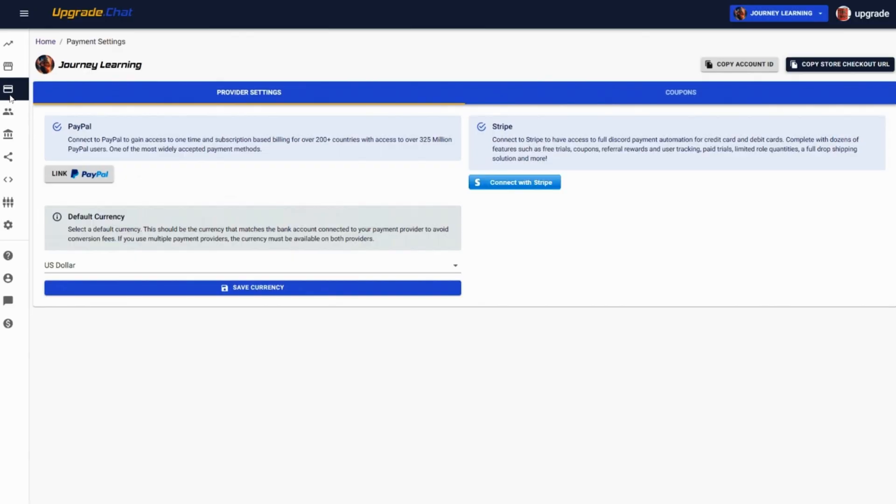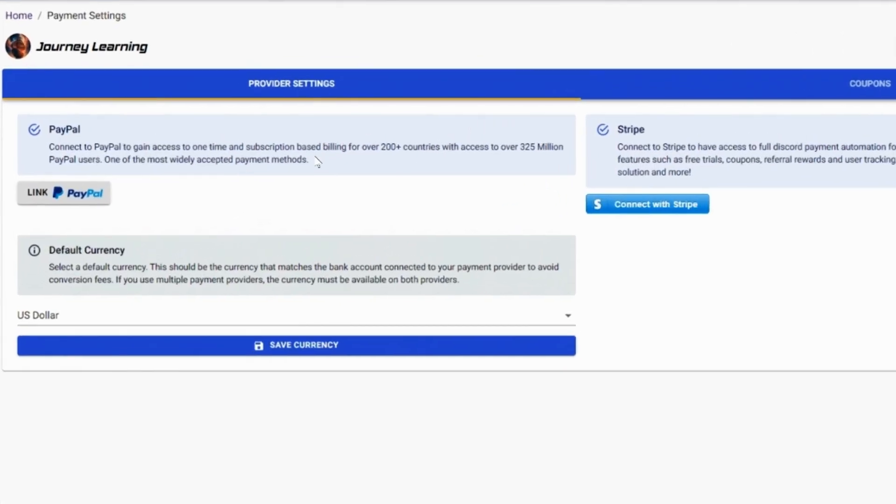You just have to decide which payment providers you want to use. Once you link your accounts, you can start monetizing your channels and generating sales. It's that easy.